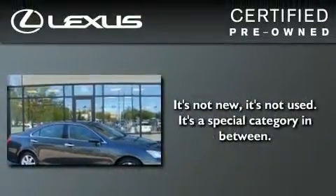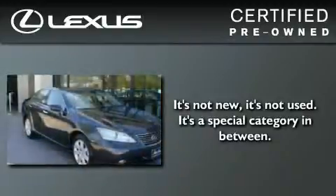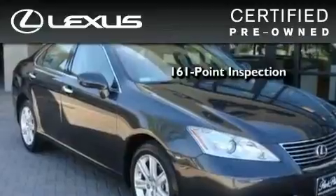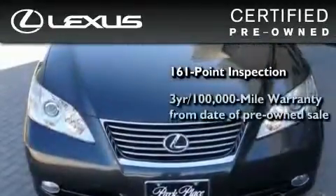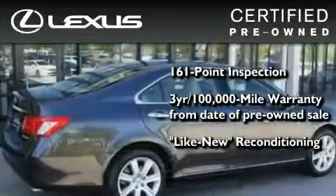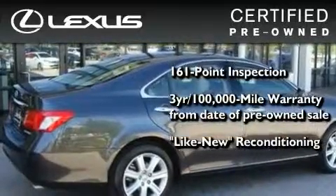You can have peace of mind while considering this certified Lexus. It's undergone a meticulous 161-point inspection, comes with a three-year, 100,000-mile warranty, and has been reconditioned to the level that it's virtually indistinguishable from a new Lexus.